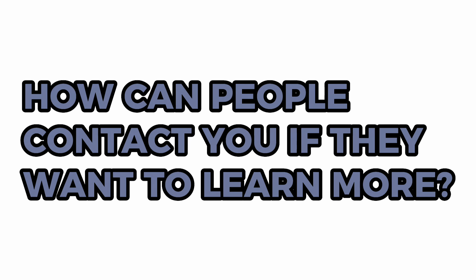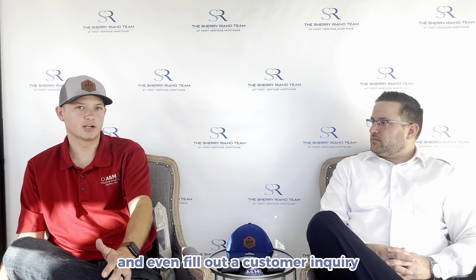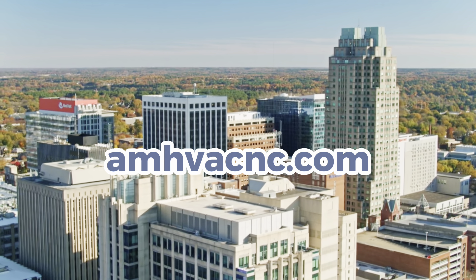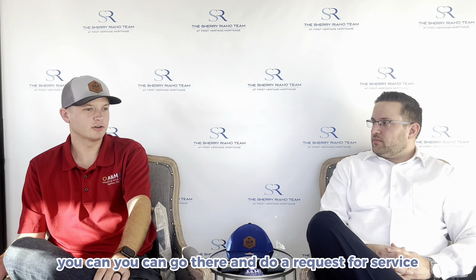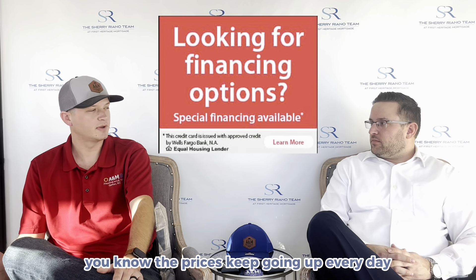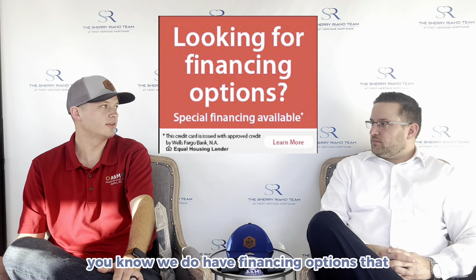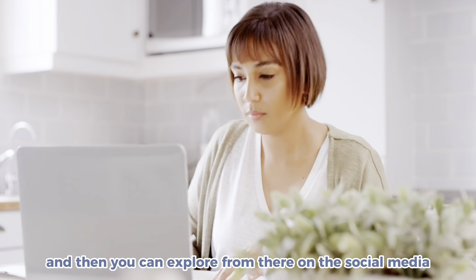How can people contact you to learn more about your company and services? The best thing to do is go to our website — it's amhvacnc.com. You can go there and do a request for service and find out about the products we offer. Not everybody can write a check for these kinds of things, and with prices going up, we do have financing options that alleviate that burden. Definitely check us out on the website and explore from there on social media.